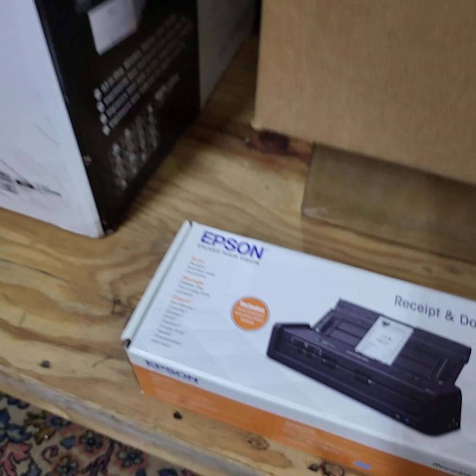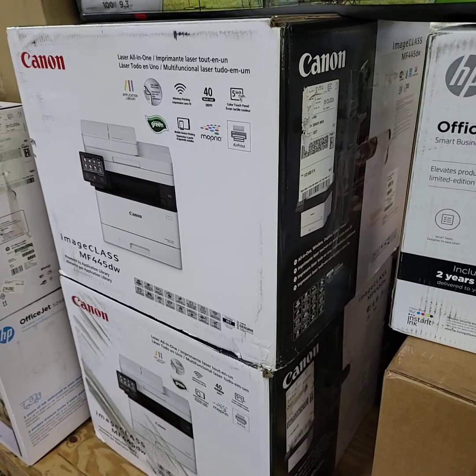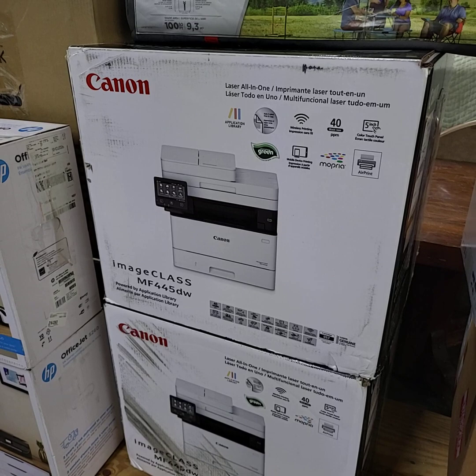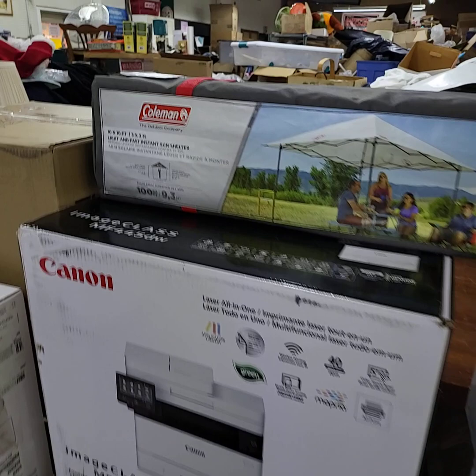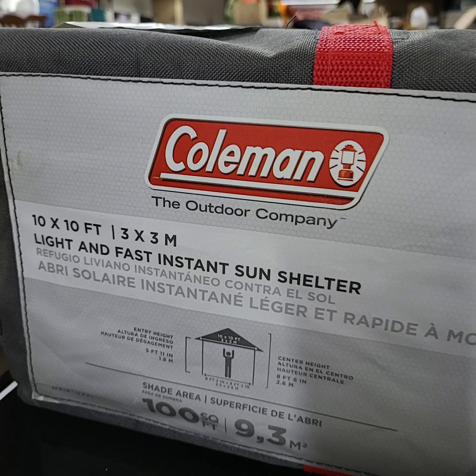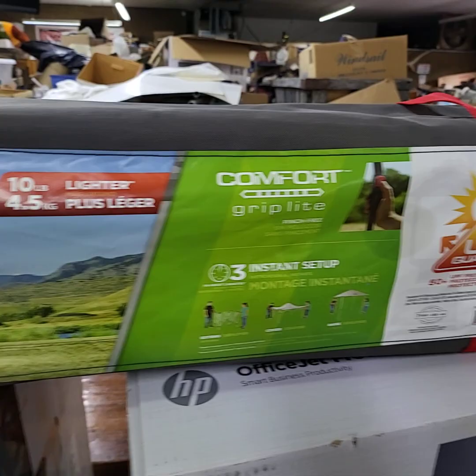Boy, the tax lady would like that, wouldn't she! We have choice of these two here — these are humongous, very very heavy, they're all-in-one laser printers, not inkjet. We'll be doing choice of those two. It's the Canon ImageClass MF455DW — in case you want to look up the details on those, we'll be running choice there on that. We have the Coleman brand new 10 by 10 easy-up canopy, brand new.